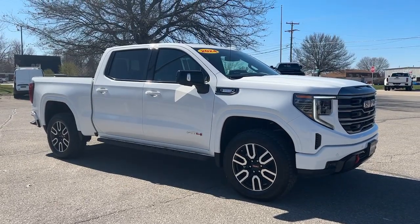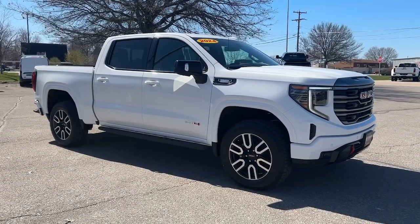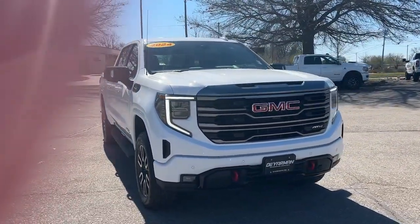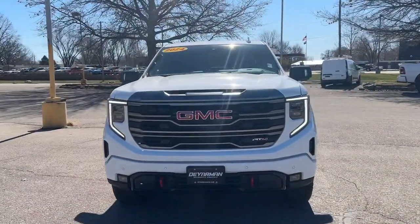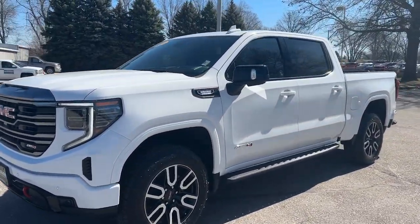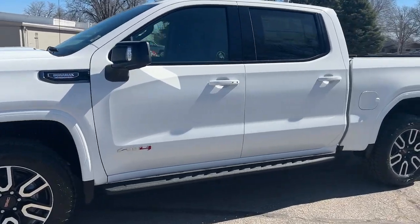You will be amazed by this 2024 GMC Sierra. Enjoy a view of this hard-working, boldly styled GMC Sierra, the full-size pickup available with a range of powertrains and options designed to prioritize the capabilities you've been looking for.